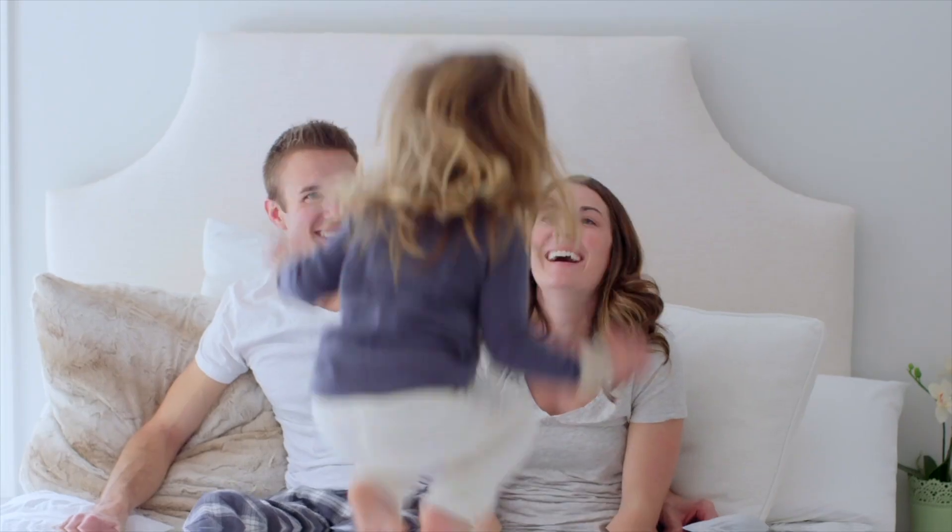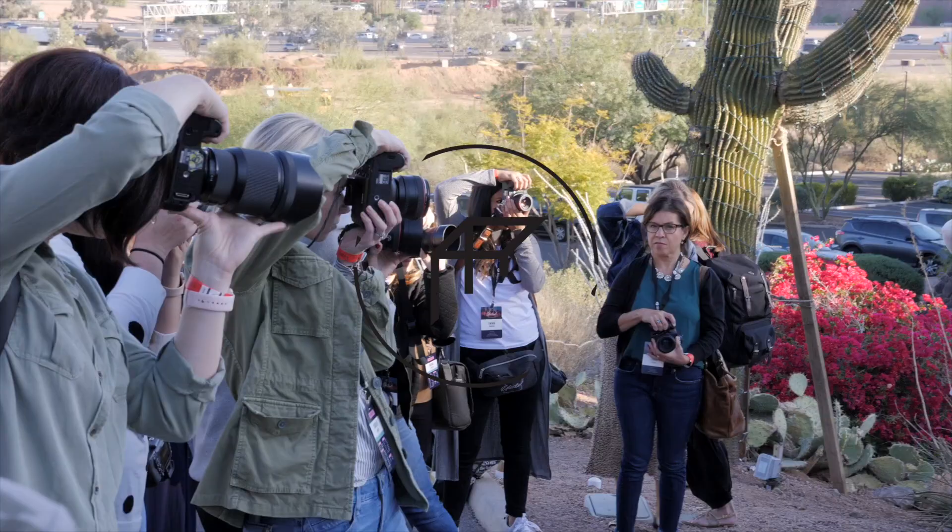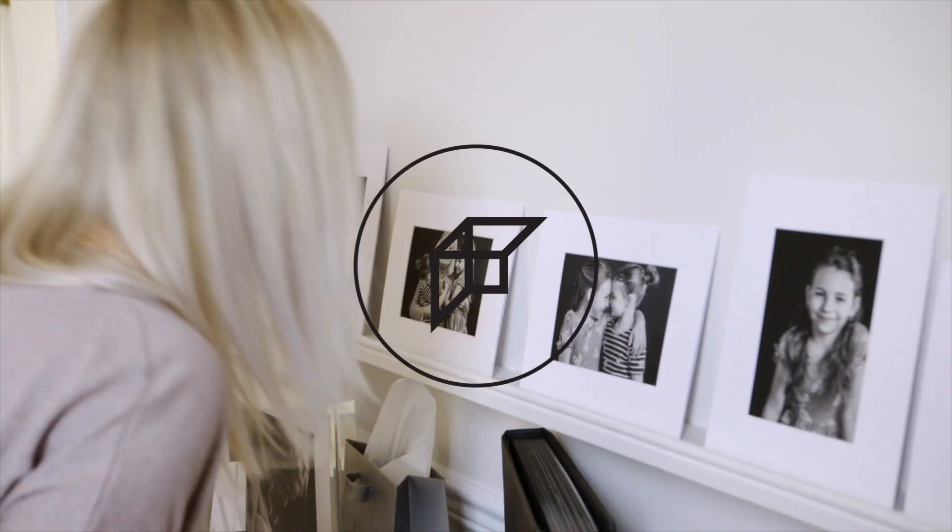Whether you're showing your clients their album design in person or online, this slideshow feature will help you make your clients happier with their purchase and make you more money. If you have a hard time getting clients to commit to big album upgrades, the slideshow feature of Fundy Designer is the perfect tool for showing off these impactful designs in an irresistible way.